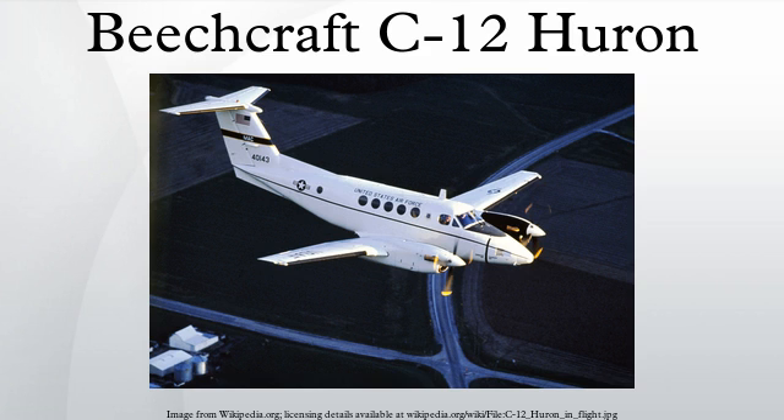For that variant, the aircraft manufacturer built the basic plane and then sent it to Greenville, Texas, where sophisticated intelligence, surveillance, and reconnaissance equipment was installed by L-3 Communications Mission Integration. As of 2013, the Liberty program has exceeded 300,000 combat flying hours.